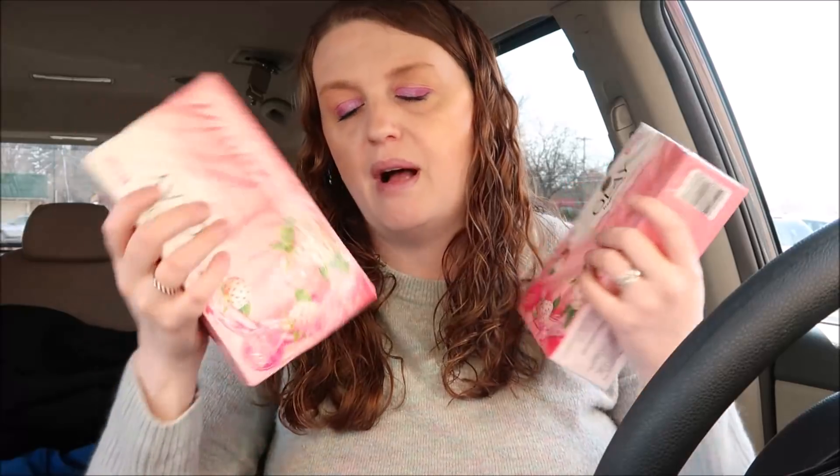The Olay bar soap is two for twelve dollars. You want to use two one dollar off coupons from the P&G insert from last week. This is my favorite soap — I love this smell. You would pay ten dollars for this but then you get a five dollar register reward, making them just five dollars or two dollars and fifty cents a piece. I'd say that's a good deal for Olay — very rare we can get it any cheaper.